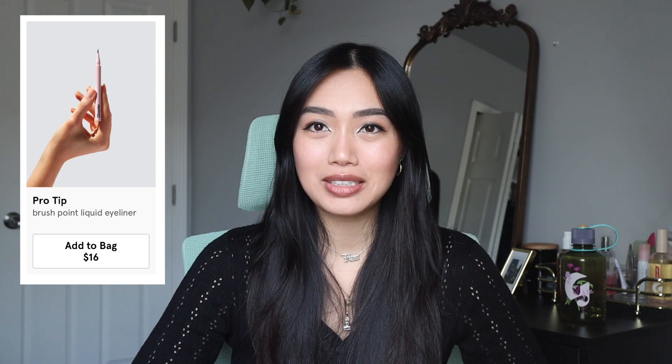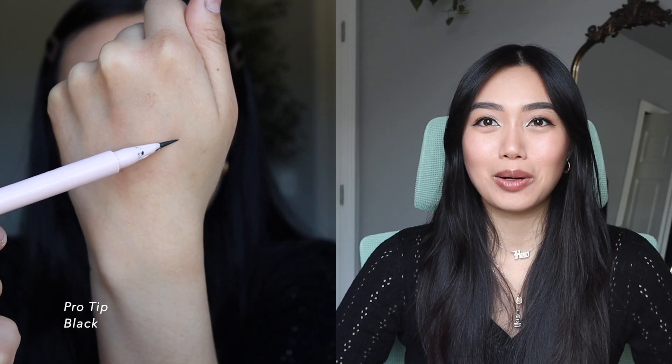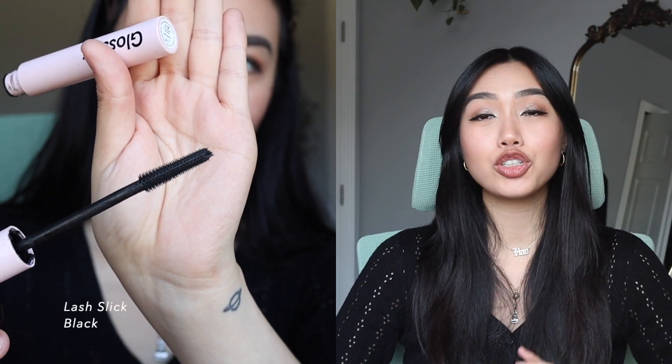I don't think the eyeliner is worth it. I know it's Olivia Rodrigo's favorite, but there are much better eyeliners out there. It's very small for the amount you pay. It is very black — I'll give it that — but I've worn it on many occasions and with my oilier eyelids it has not held up. I'm not a fan of this eyeliner.